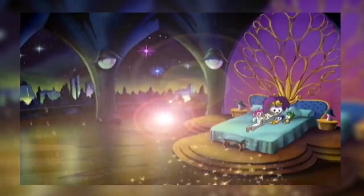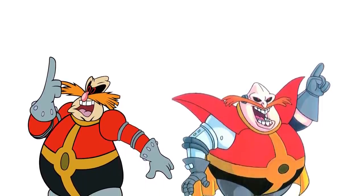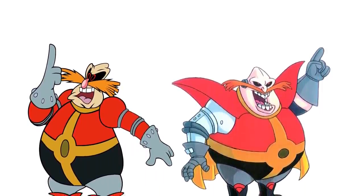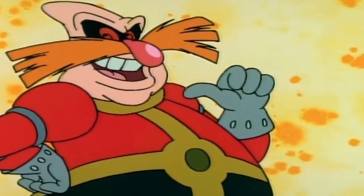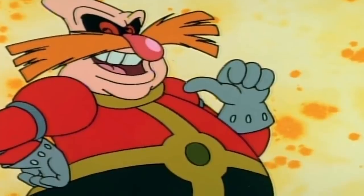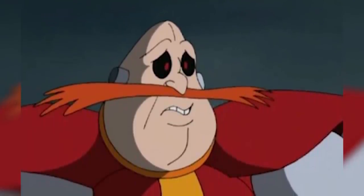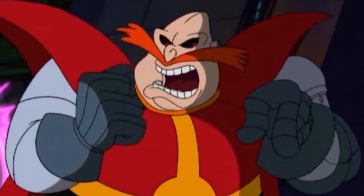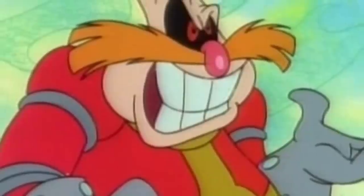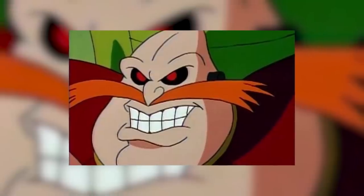Despite all the shows of this era being tonally quite different, all of the Robotnik designs had some similarities. They all used a modified version of the classic suit, still mixing up red and black whilst implementing a yellow cross pattern. They all featured black eyes and red pupils. They all factored grey into Eggman's colour palette, whether through his gloves, his arms or his legs. And finally, they all clearly presented him with a ginger moustache rather than a brown one.